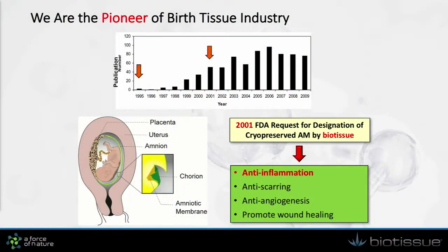As you know, we are the leader and pioneer in the birth tissue industry. Since our first publication in ophthalmology in 1995, we have generated a surge of interest using this technology in ophthalmology.